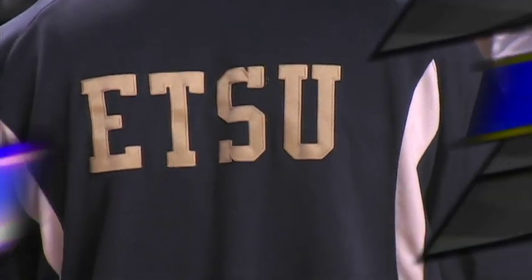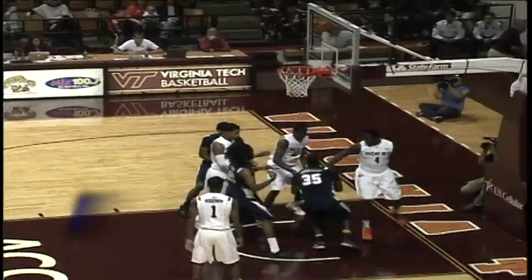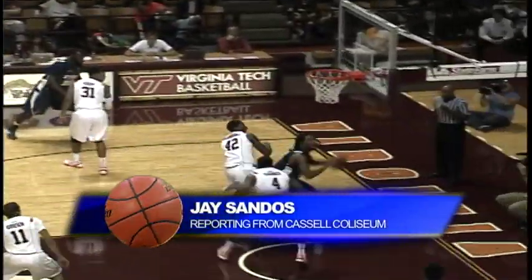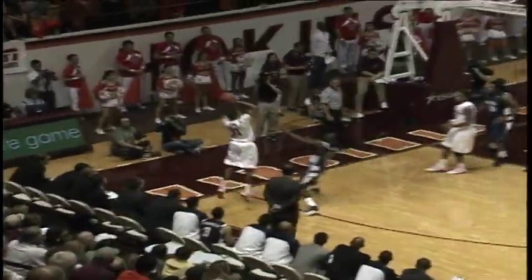ETSU opens up the 2012-2013 basketball season on the road, and it was the junior college guys to get things going early. Kenar Gadsden-Gillard stays with it — a second chance opportunity there. Then Hunter Harris on the block turns and scores it. Virginia Tech would make a run.